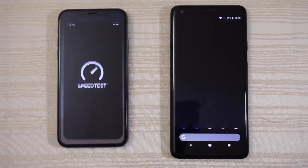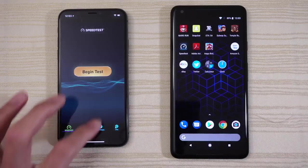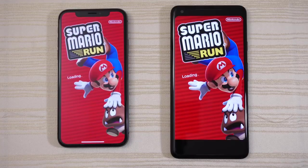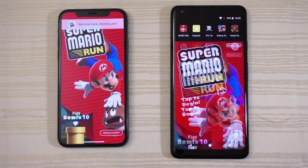Speed test app — give this one to the iPhone X. Waiting for the Pixel... here we go. Some games now: Mario Run. Let's see which one opens faster. The Pixel 2 was ahead, and yes it opens it a little bit faster than the X.